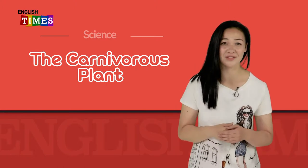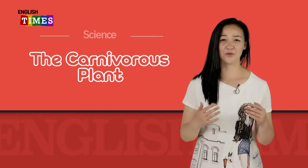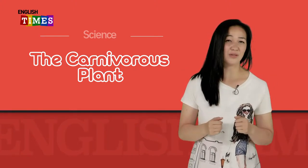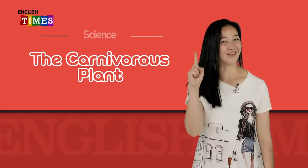Thank you, professor. Wow. 여러분, 제가 상상했던 거랑 전혀 똑같지 않아요. 좀 무서운 내용인 것 같은데. 이게 진짜인가? 한 번 더 들어볼까요?